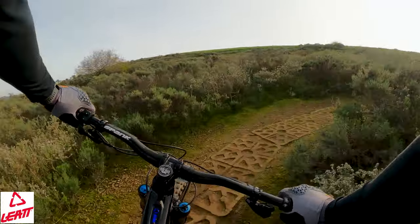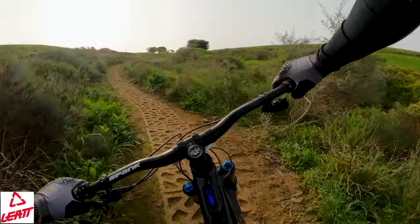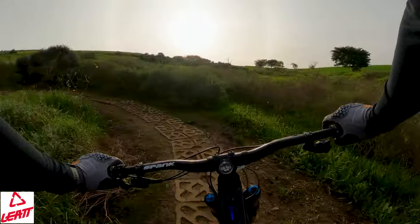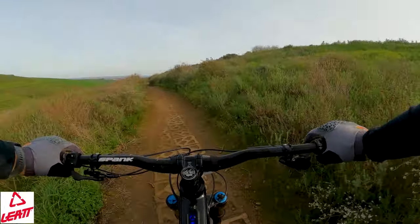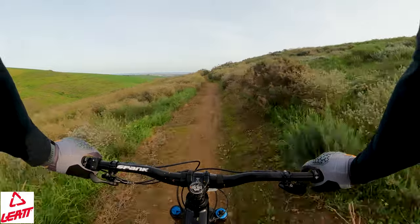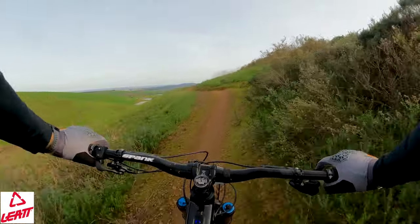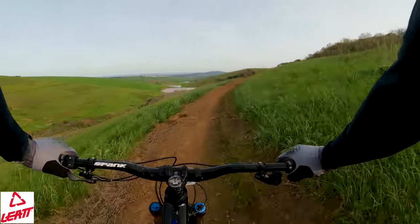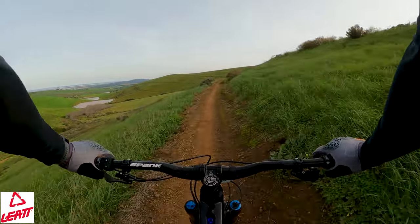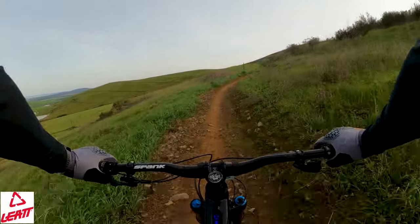The longer blue route has been closed — it does get really wet down there, and looking down now it is quite wet. That longer blue route comes out right here. Man, this is a blast from the past, so cool out here. And up we go — we used to suffer up here with a normal bike.